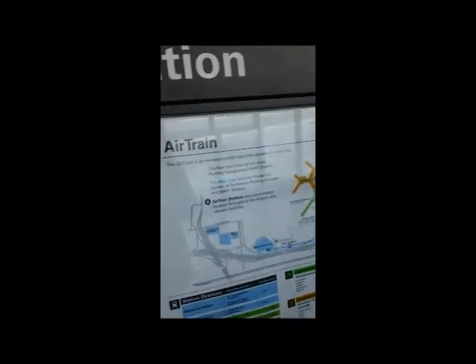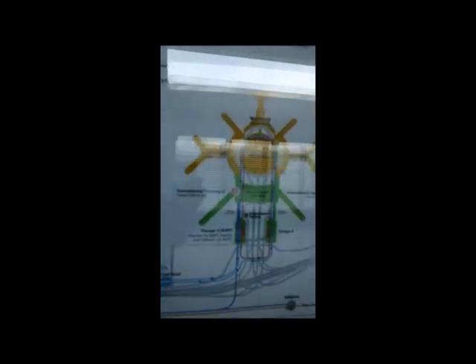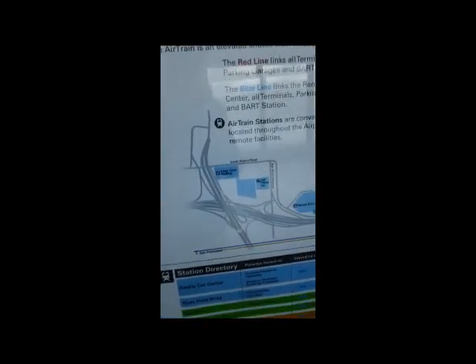I'm at International Terminal 2 and a bit lost actually. I'm trying to get to Japan Airlines, but according to the map, Japan Airlines is not listed on there. There's the International Terminal right there, but JAL is not listed. So I'll head downstairs to the ticketing and check-in area and try to find Japan Airlines. Hopefully I can find it.